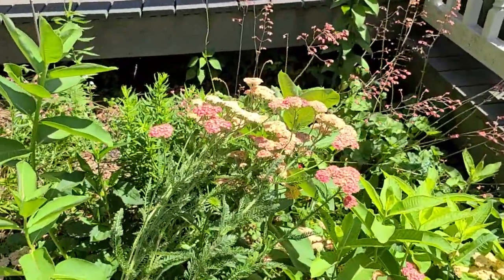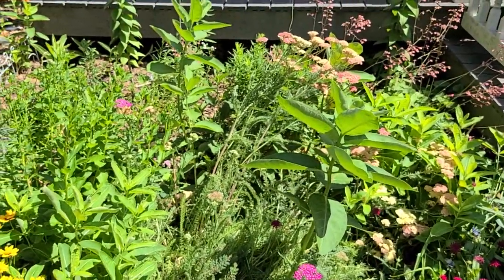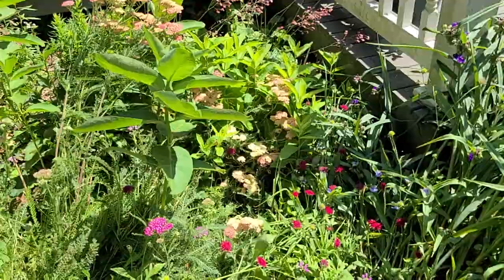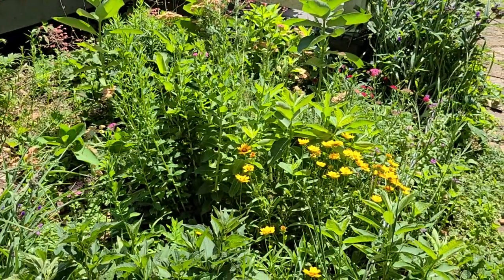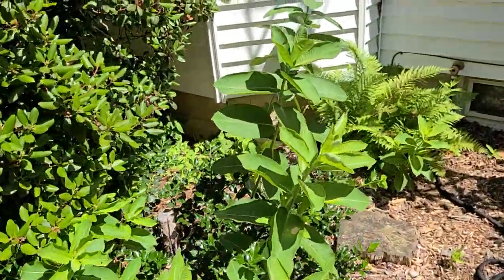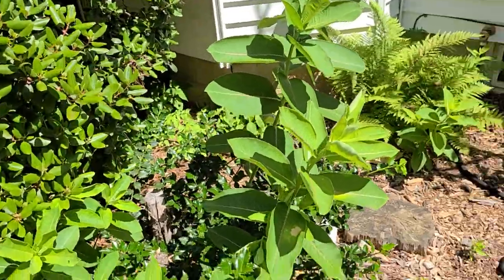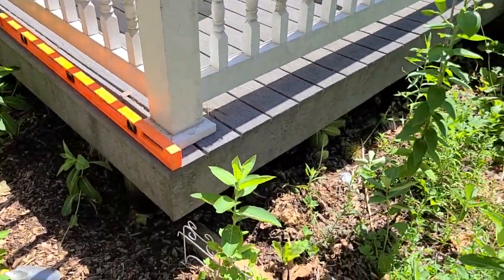I have more of that yarrow in this flower bed. We had a storm a few days ago with some pretty strong winds, so some of my plants got knocked over unfortunately, but they're still alive. I also have a ton of milkweed that is just sprouting up everywhere. I'm okay with that because milkweed is really important for monarch butterflies, though it can get a little aggressive so I do have to pull some.